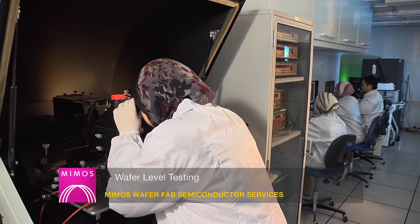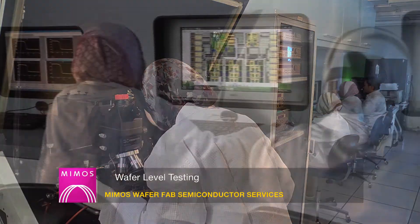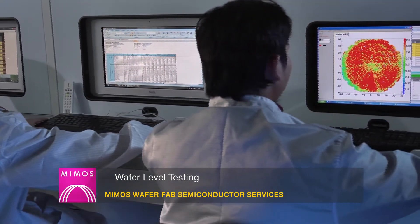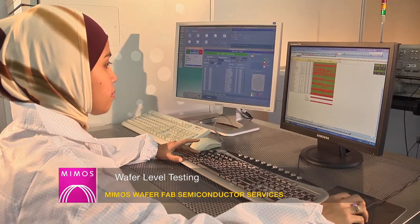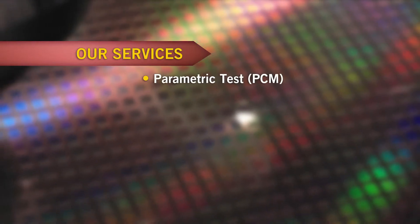MIMOS WaferFab is the first Malaysian organisation to provide wafer sort and testing facilities equipped with advanced and fully loaded automatic test equipment for evaluating and testing digital, analog, mixed signal, and memory products. Wafer testing services that we provide include parametric test PCM,